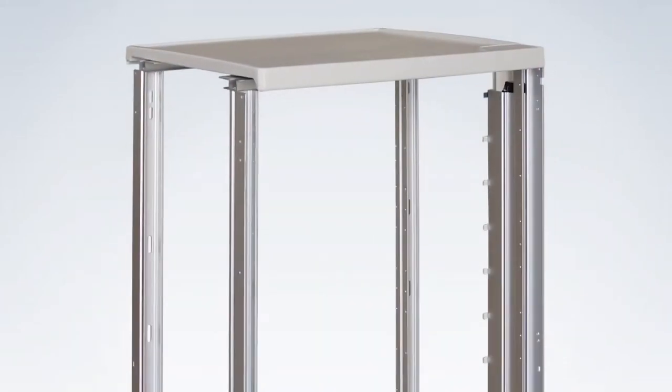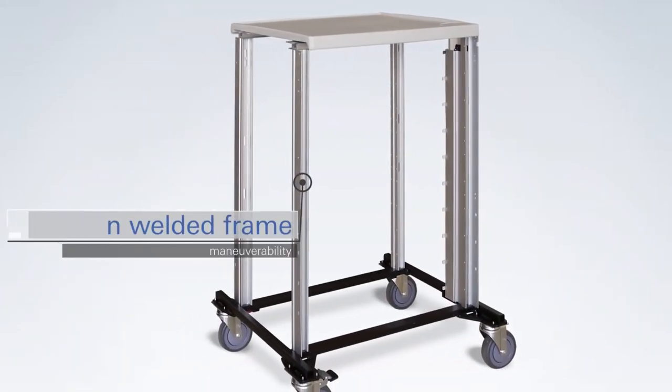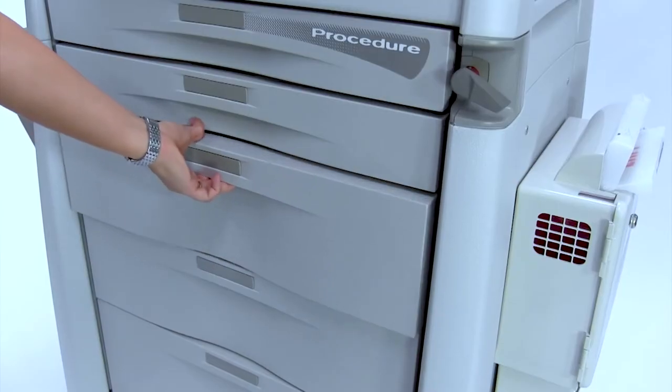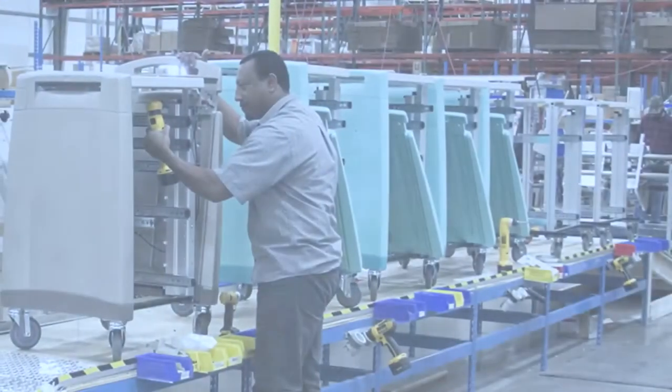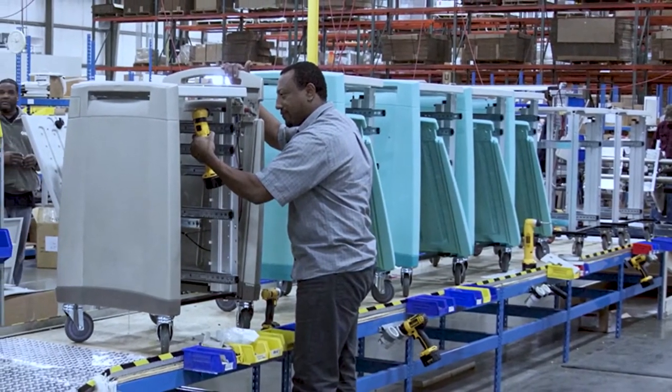On the inside, Avalo is supported by a precision-welded frame for unmatched stability and lightweight maneuverability. Premium drawer guides support heavy loads and provide full extension visibility and access.